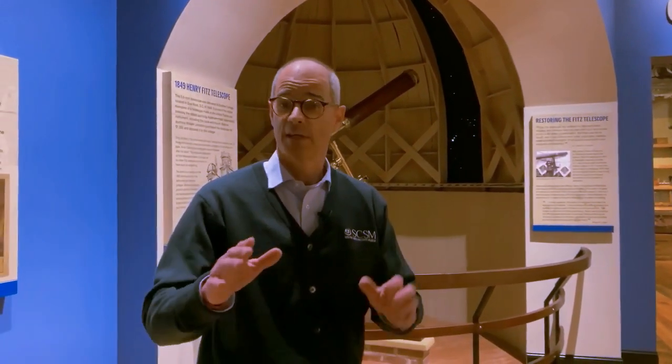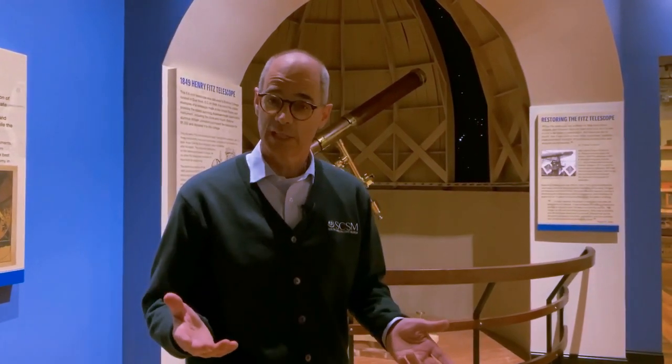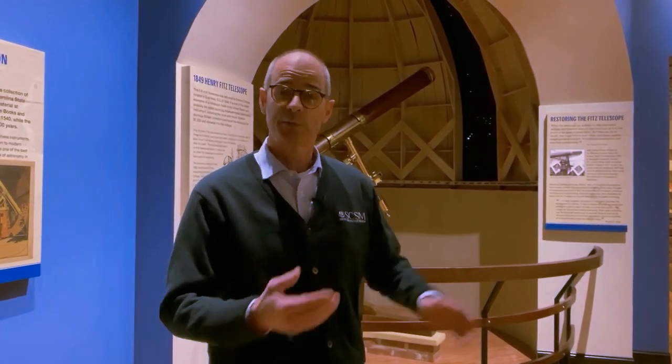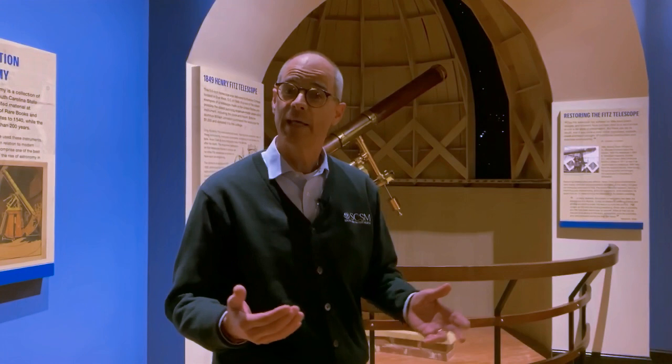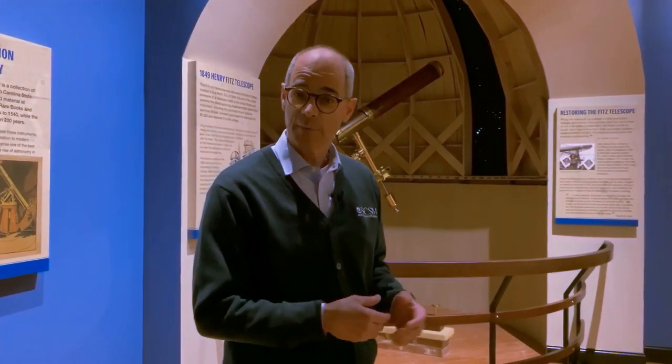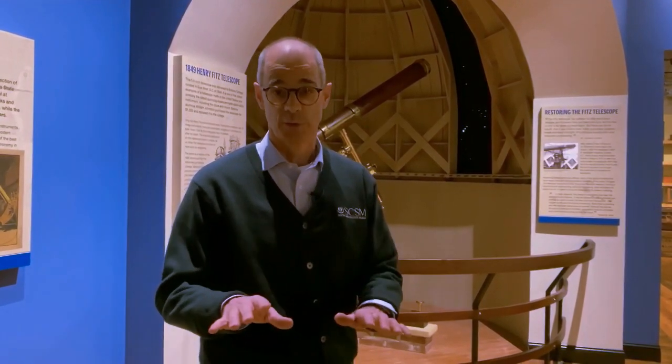This telescope we believe is the oldest known observatory instrument, and the oldest made-in-America observatory instrument that still survives today. So it's a great piece of American history and a great piece of South Carolina history. Telescopes at this time were very rare in America — all telescopes had been made in Europe before this time — so this is a great instrument to come and see and to learn a little bit more about American observatories and American ingenuity.